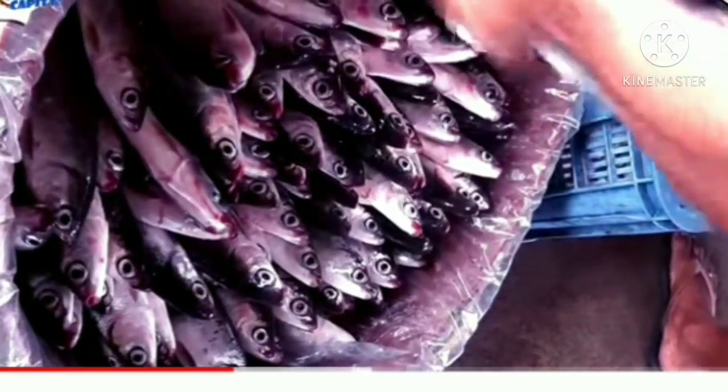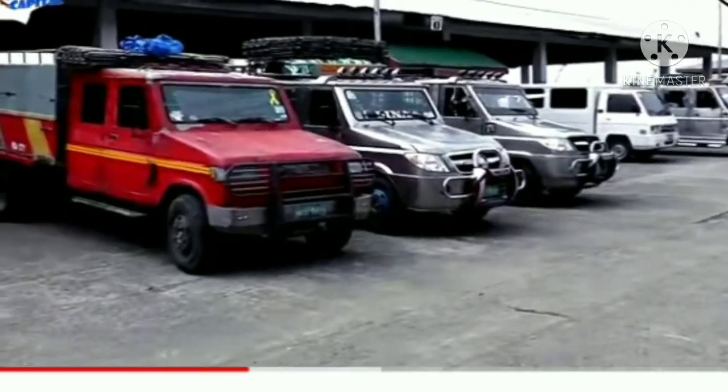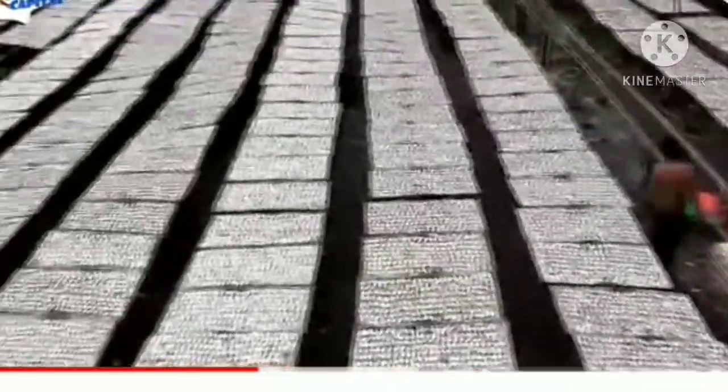Some seafood goes to Capiz Province, Kalibo, and Iloilo. Around 50% of the catch going through Libas Fishport in a day — around 15 tons — goes to the city's 100 dried fish processors and drying facilities in six coastal barangays.